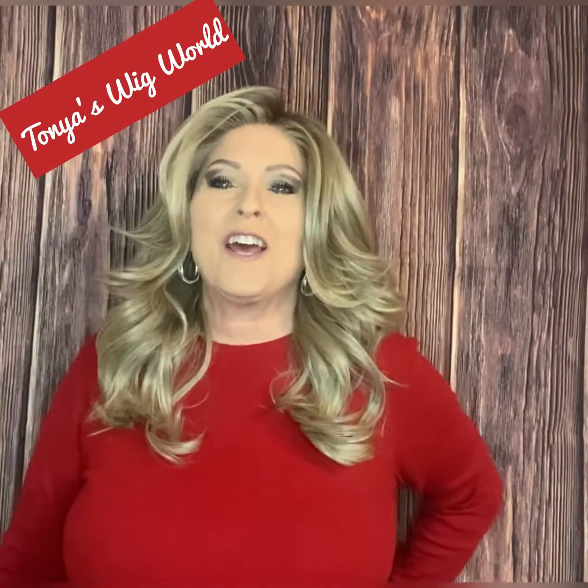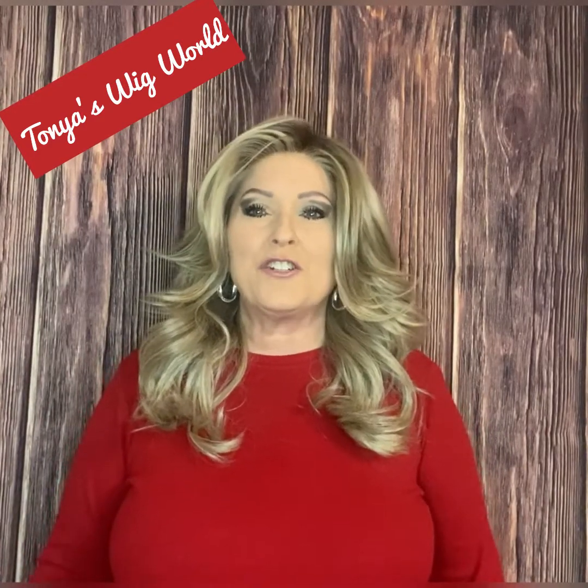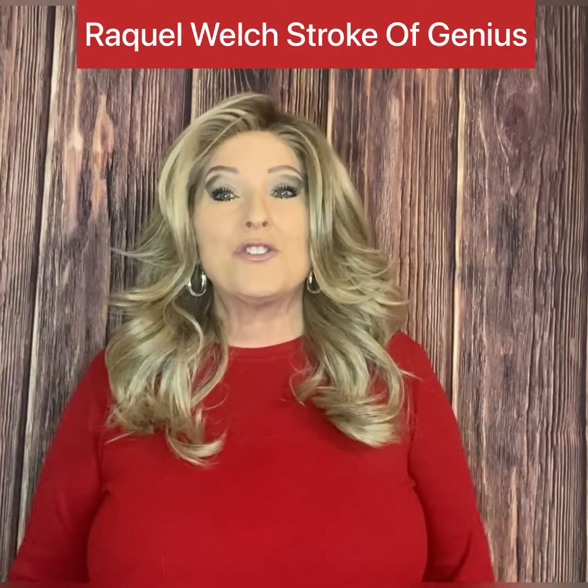Hi everyone, welcome to my channel, Tanya's Wig World. Thank you for joining me today and taking your time to watch my video. Today I will be doing a review on Raquel Welch's Stroke of Genius. Stay tuned if you'd like to learn anything about this beautiful style, which is full of bounce, beautiful curls, and layers.